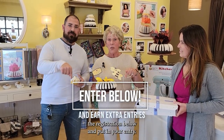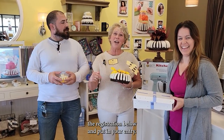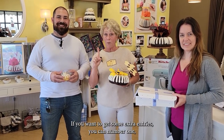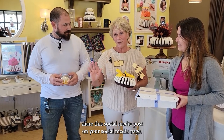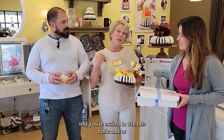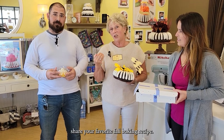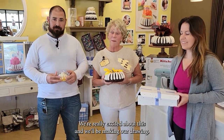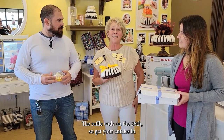To enter this raffle, all you have to do is click the registration link below and put in your entry. If you want to get some extra entries, you can number one, share this social media post on your social media page, and number two, comment below with why you're excited to win this raffle and/or share your favorite fall baking recipe. The raffle ends on the 26th.